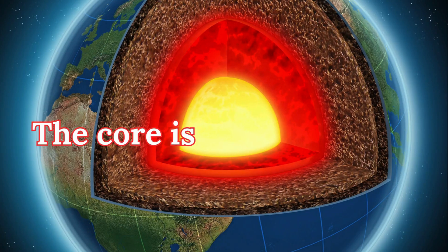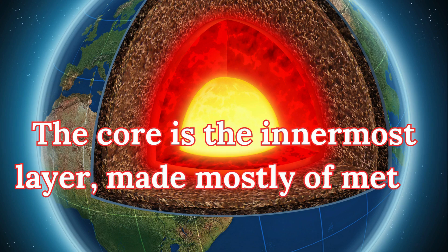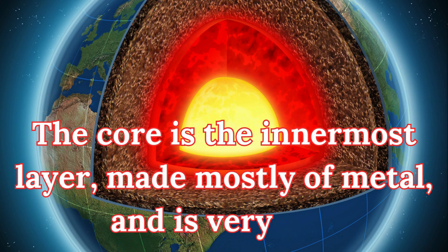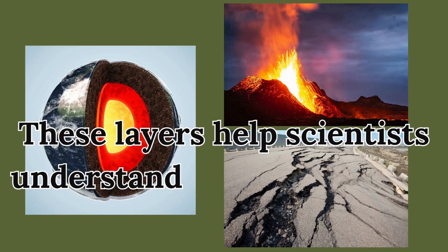The core is the innermost layer, made mostly of metal, and is very hot. These layers help scientists understand earthquakes and volcanic eruptions.